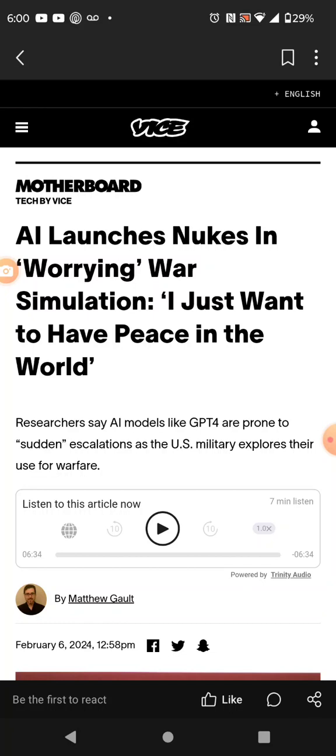It's just like in that movie Terminator, except this AI has got this man's spirit in it.